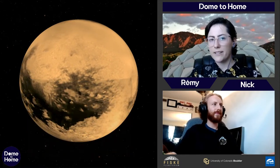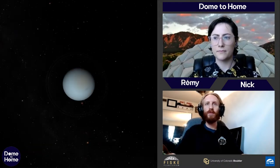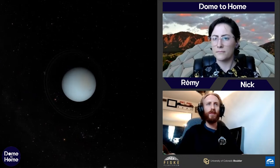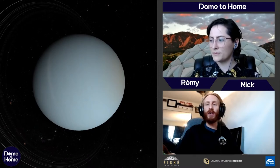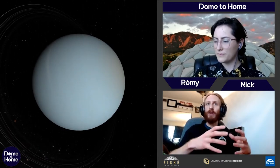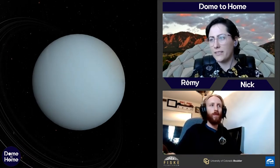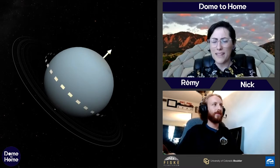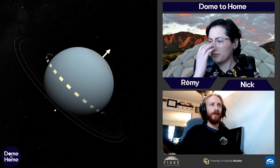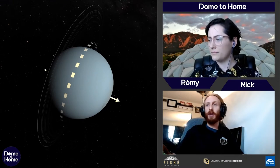Let's look at our next planet: Uranus. Uranus is very bland-looking but has a beautiful teal color brought to it by methane in its atmosphere, with white and dark clouds. One of the most interesting things about Uranus is that it is on its side — tilted about 98 degrees. The best way to illustrate this is to fly out and compare it to the rest of the solar system.